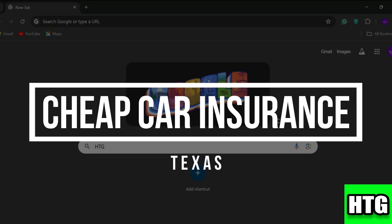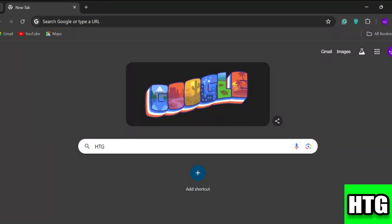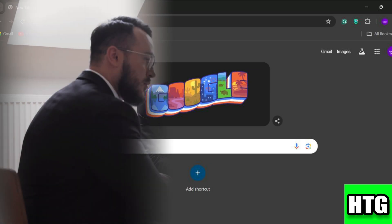How to get cheap car insurance in Texas. Hey guys, in today's video I'm going to show you how to find affordable car insurance in Texas. So make sure to watch this video till the end and let's get started.